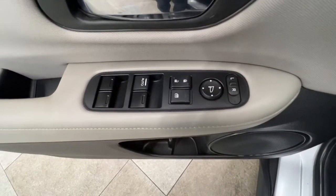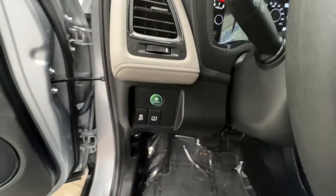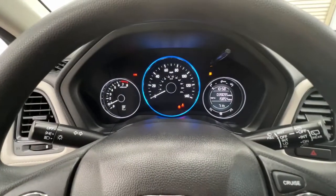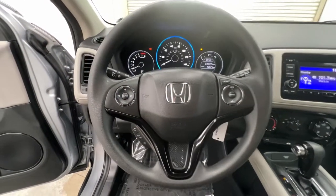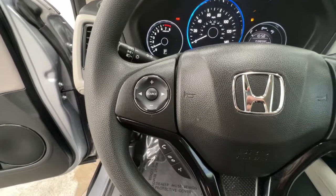Keyless entry, backup camera, aluminum wheels, Bluetooth connection, steering wheel audio controls, stability control, rear spoiler, pass-through rear seat, intermittent wipers, traction control.